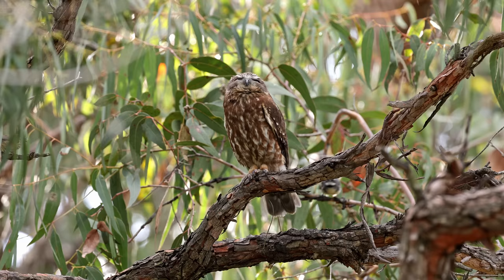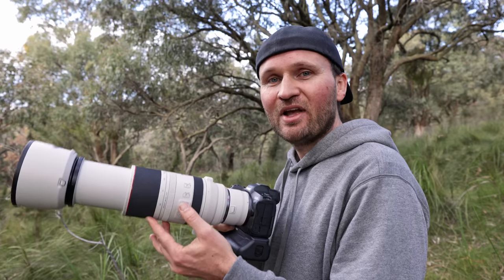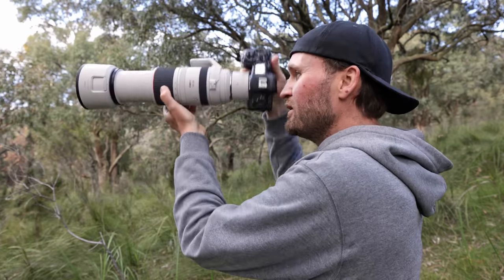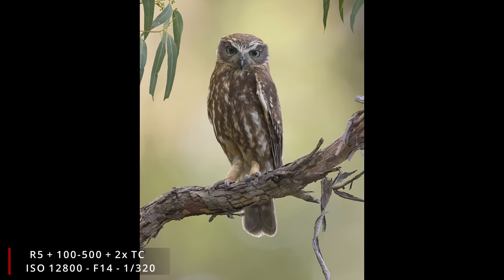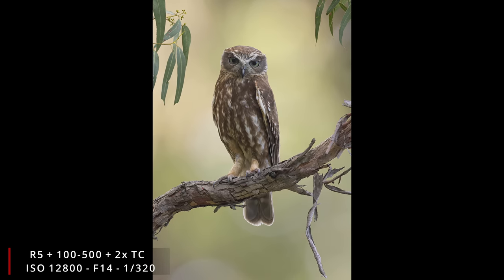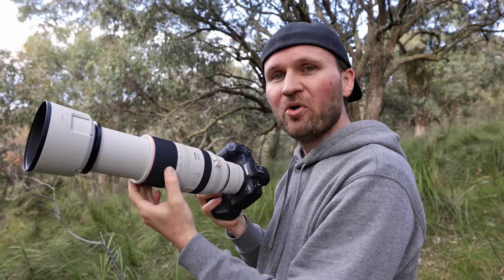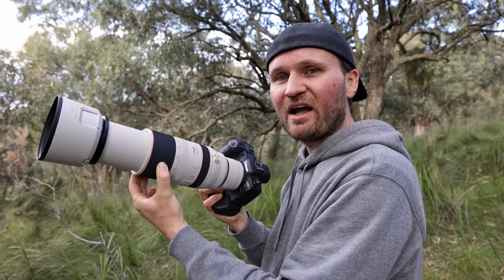I only walked a couple of steps and flushed a southern boobook, and it landed right in front of me on a nice open branch. I took a few shots with the 100 to 500 with no extenders, then put the 2x extender on to get a nice tight shot. I'm using ISO 12800 because I have to be at f14, and I try not to shoot under 1/400th of a second. It's working quite well.